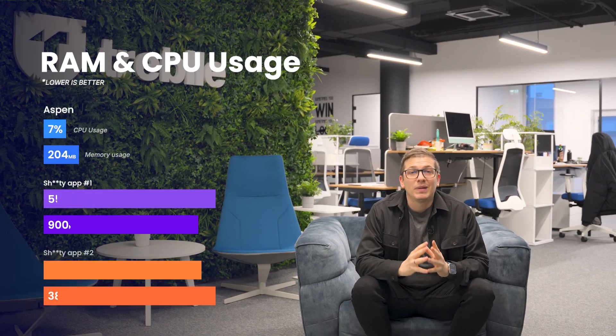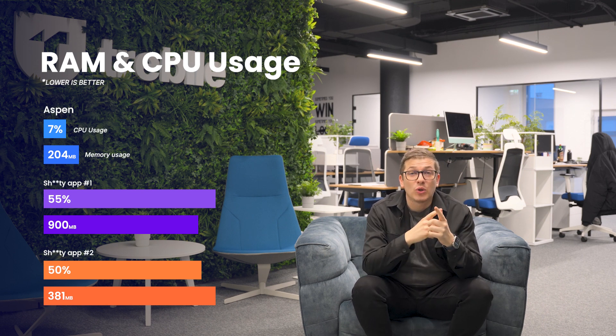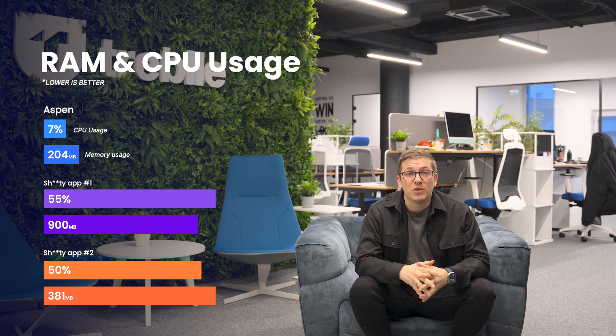Now let me actually show you what Aspen can do. The first thing we did is build a blazing fast native Mac app using SwiftUI. That means no lag, low memory, and low CPU consumption. Unlike others, we focused heavily on privacy. You don't have to create an account or log in to use the app, and we don't send any test data to our servers. Absolutely everything is stored locally.